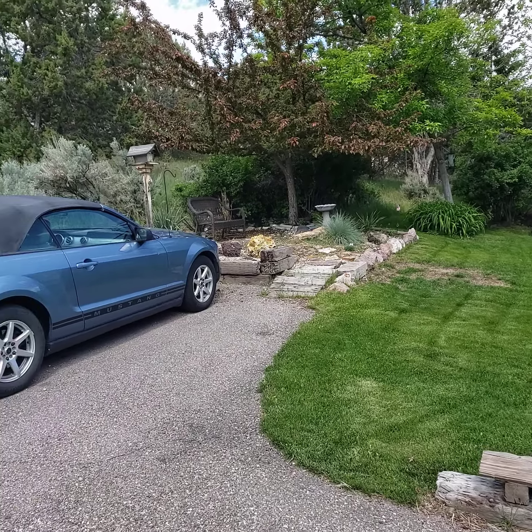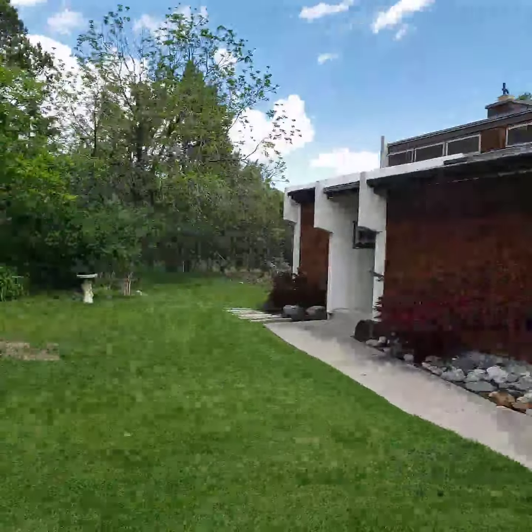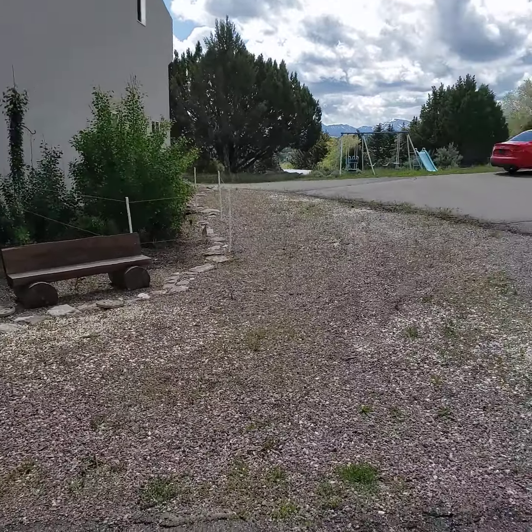I'm going to do a quick video of our place. This is the front yard. Dogs don't come here in the front yard. That's a greenhouse.